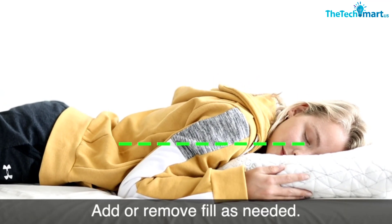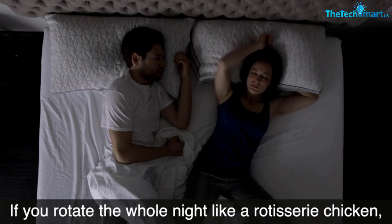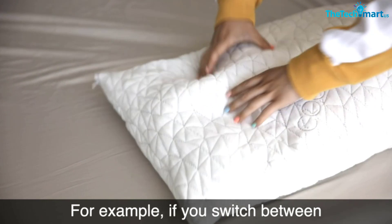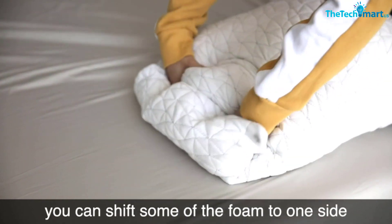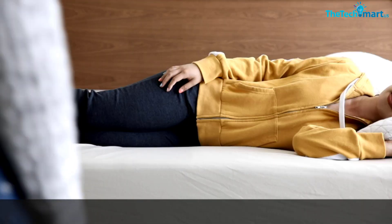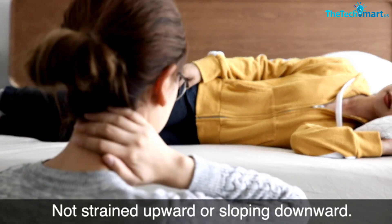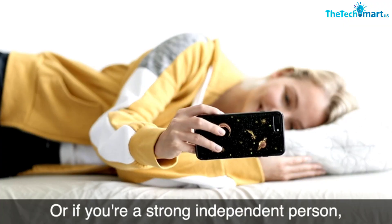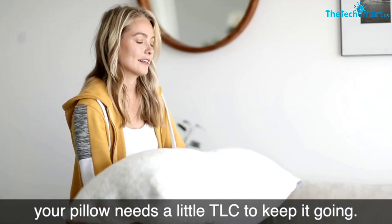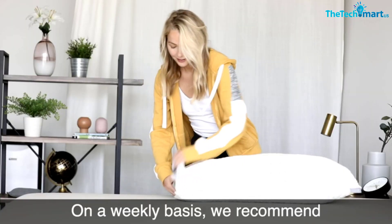I slept on both pillows for over 70 nights, and according to data collected on my Garmin smartwatch, I slept much better on the Layla Kapok. A few mornings I awoke with neck pain after sleeping on the Co-op Pillow, even after adjusting the loft. However, I didn't experience back pain while testing it — a rarity. Insider Reviews Deputy Editor Lauren Savoy slept on the Co-op HomeGoods Original Pillow for several weeks and didn't experience any back or neck strain. She removed a third of the fill to accommodate her back sleeping preference.